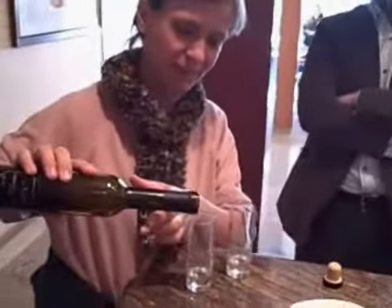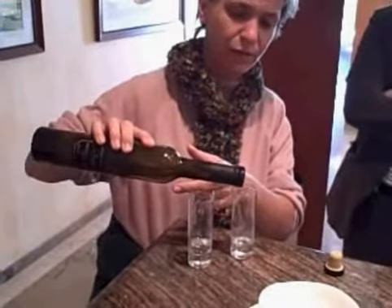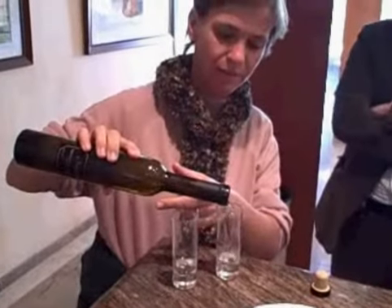We're about to taste Namibian grappa. Who would have thought? It's made from the skins from our grapes. We've got the Ruby Cabernet and the Colombard, and from these two grapes we made the Napa. Enjoy it.